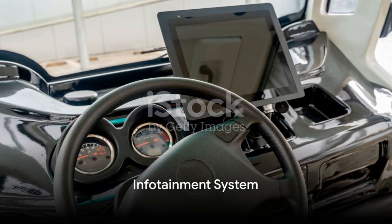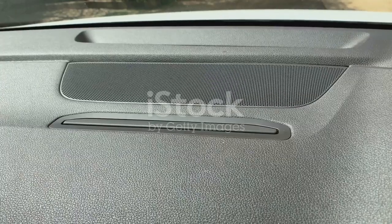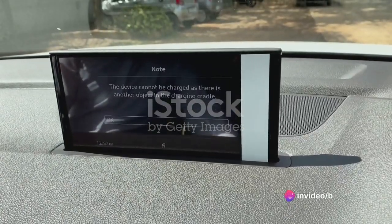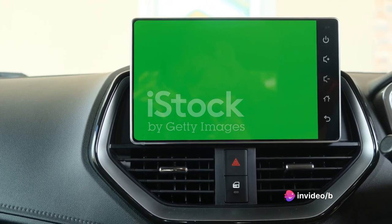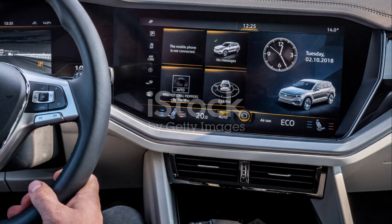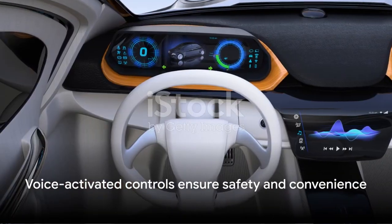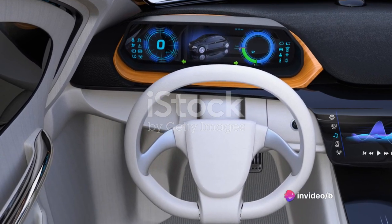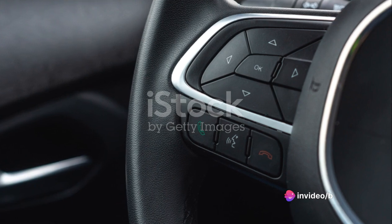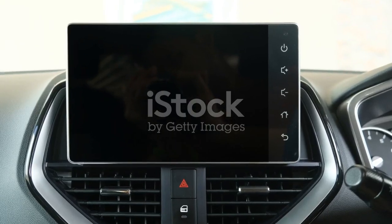The Tesla Model Y's infotainment system is a standout feature that deserves its own spotlight. It's like the command center of a spaceship, with a 15-inch touchscreen that feels sleek and futuristic. With a touch, swipe, or pinch, you're in control of your vehicle's various settings and features. But it's not just about aesthetics — it's about functionality too. The voice-activated controls ensure that your hands stay on the wheel and your eyes on the road, enhancing safety without compromising convenience.